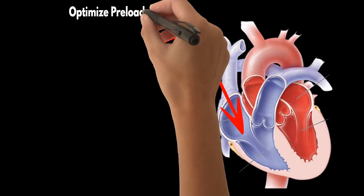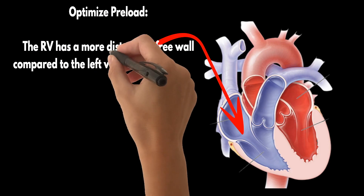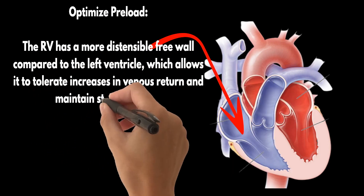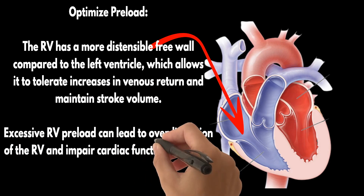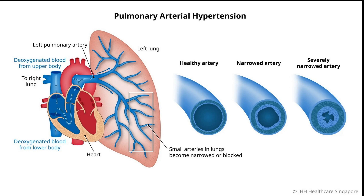Step one: optimize preload. The RV has a more distensible free wall compared to the left ventricle, which allows it to tolerate increases in venous return and maintain stroke volume. However, excessive RV preload can lead to overdistension of the RV and impair cardiac function through the Starling mechanism. Next is reducing afterload. As we've discussed, the RV is incredibly sensitive to changes in afterload.